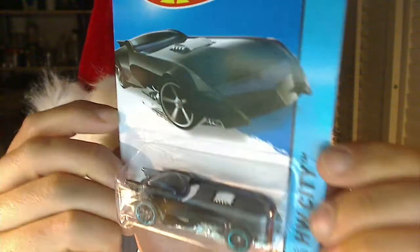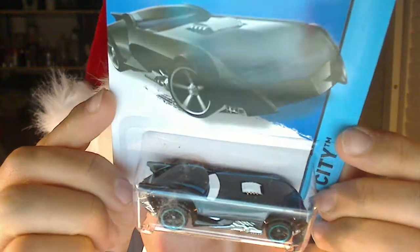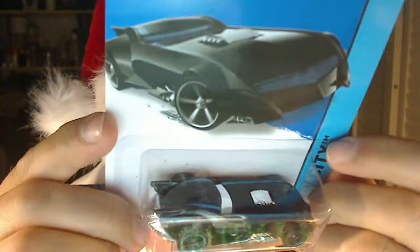Then another one I got here as a trade piece. But inside the packaging it's kind of funky — another Batman. Look at all that stuff right there on the package. It doesn't look like it's on the car — it's just in the packaging itself. I'm not going to open this either because I just got it to trade it.